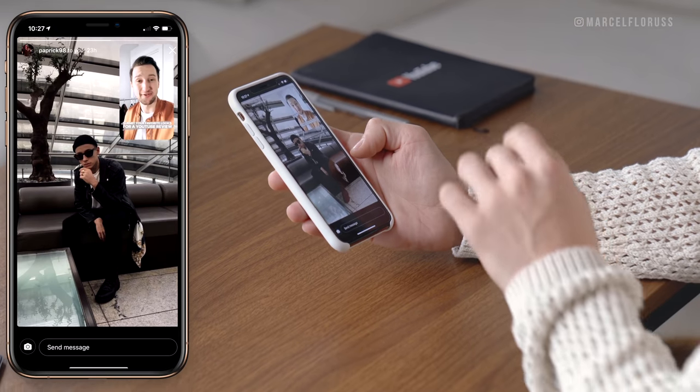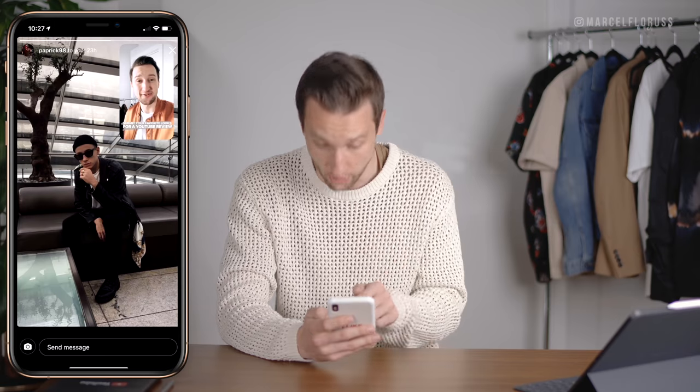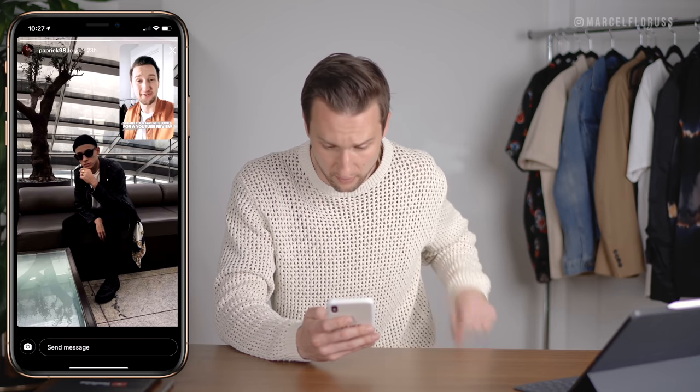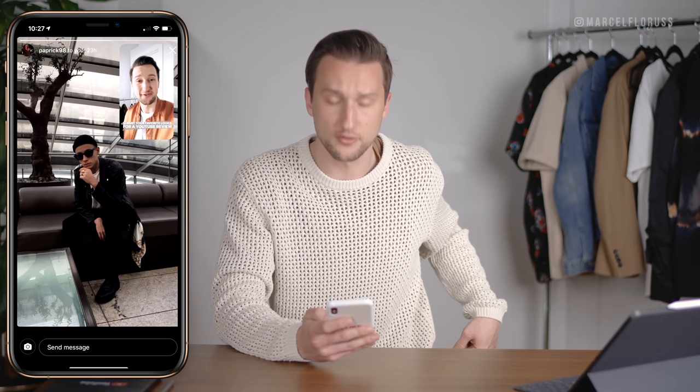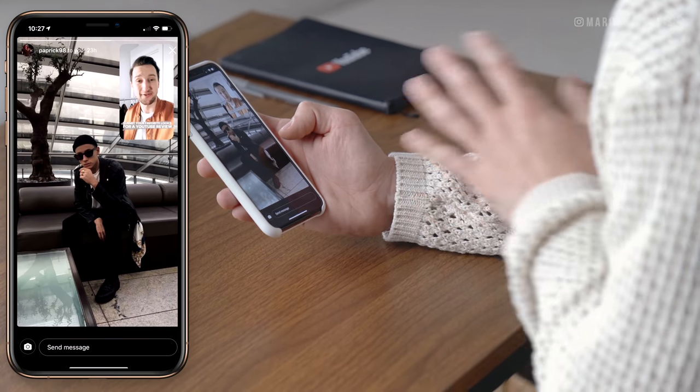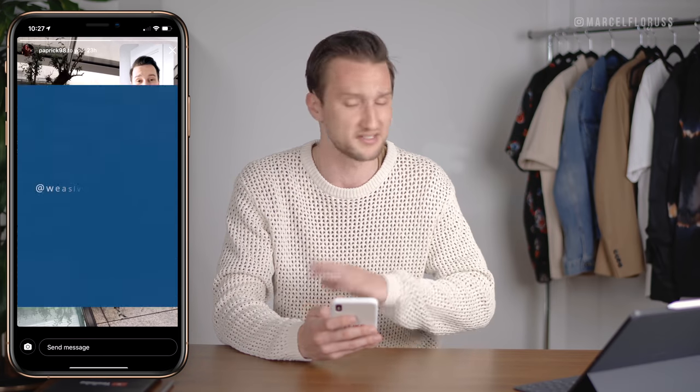Next up, Paprik_98 — all black with a white t-shirt. This is a dope look. I wish I could see a little bit better, but I love the silk handkerchief around — probably through the belt loop. Super dope. The beanie looks great, the shades look great. It's a really sleek all-black look with a white base. Love it.